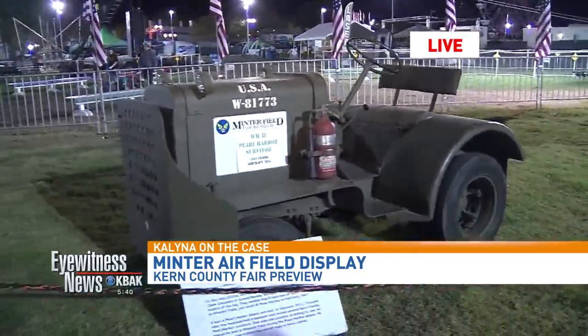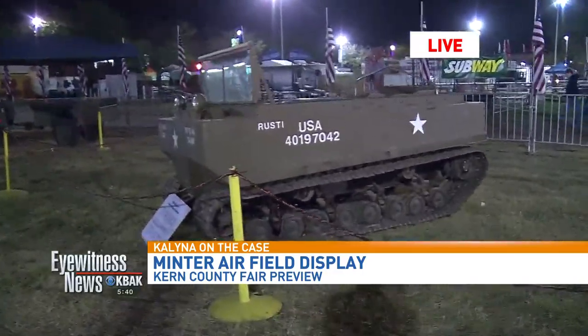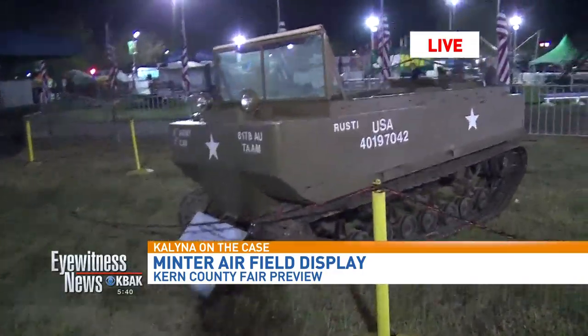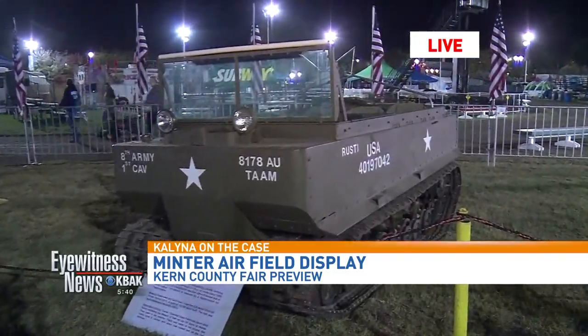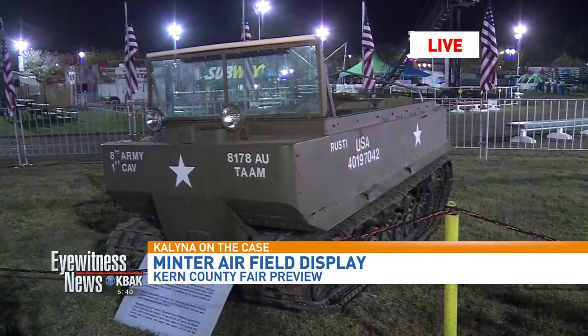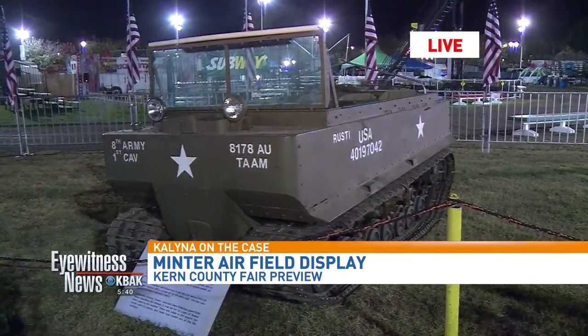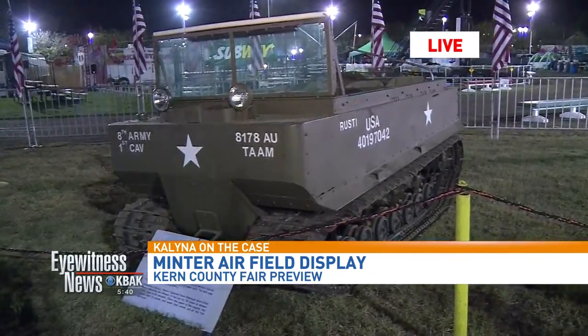Next to it we have a Weasel, which is an amphibious vehicle with a Studebaker flathead engine in it. It has been completely restored by one of our members and it runs. We put it in parades and drive it around on the ground.